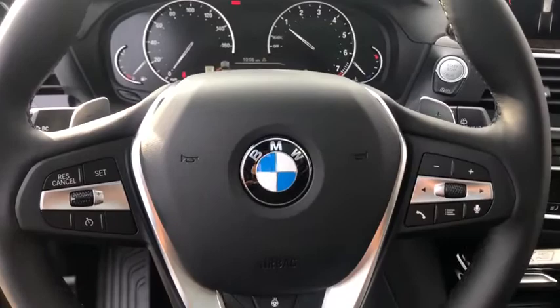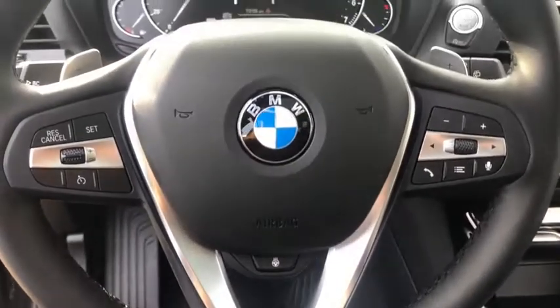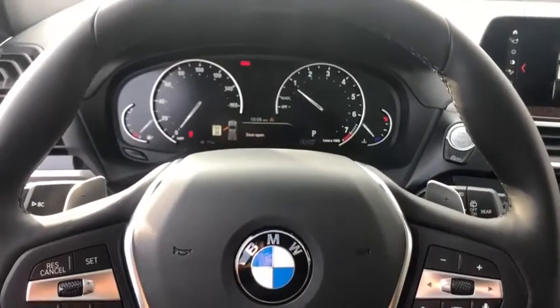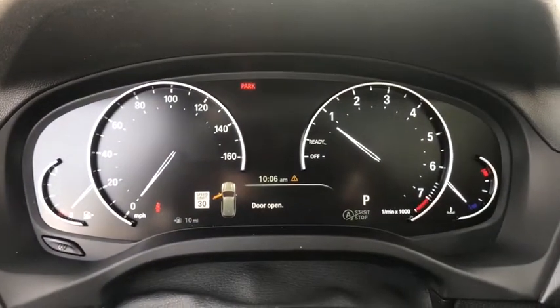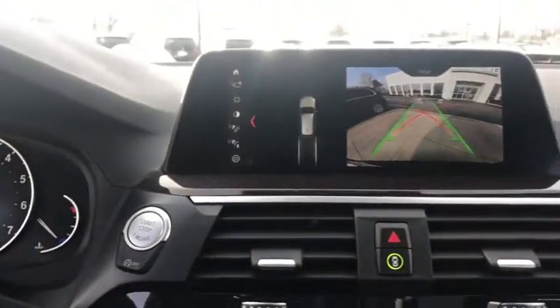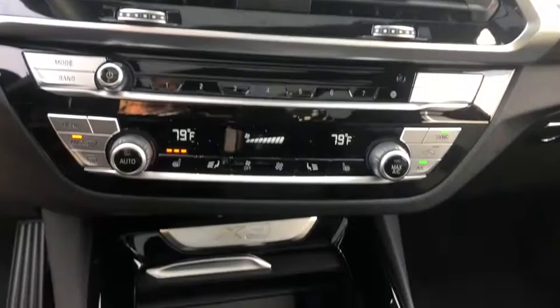Universal garage door opener, rear window defroster, power windows, heated front seat, heated steering wheel, electronic stability control, fog lights, trip computer, security system, Sirius satellite radio. This beauty is sure to make you the talk of the neighborhood, so call or drop in for a test drive today.